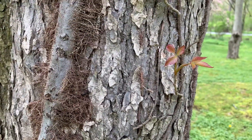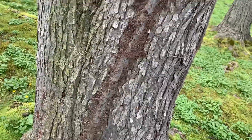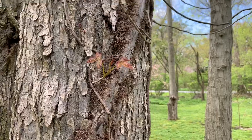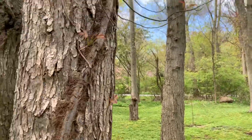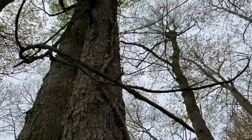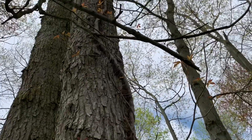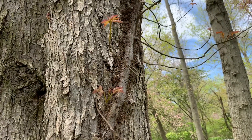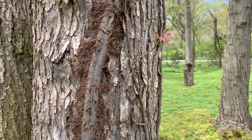This is poison ivy. As you can see, it grows up the tree. The leaves are red when they're still baby leaves, but when they get a little bit older they still have those three leaves and turn green. So you have to be careful. When you have a poison ivy vine going up a tree like this, it can actually kill the tree from the inside out. Don't touch poison ivy — I'm actually not allergic to it, so it's not a big deal that I'm here, but don't do this at home.